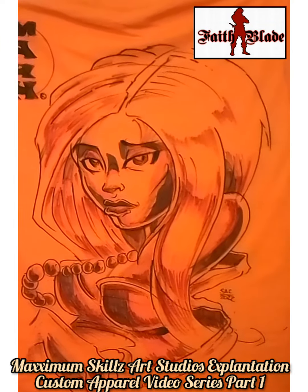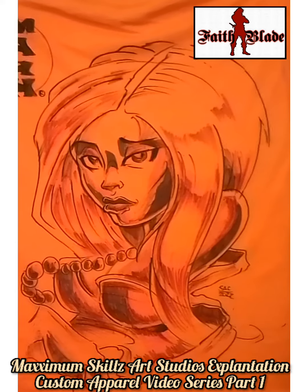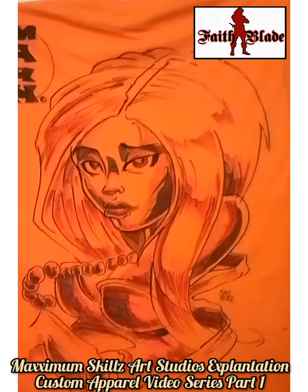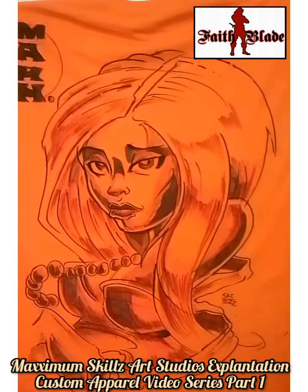What is going on? It's your boy Sketch, aka the Artist, coming to you live. Welcome to an explanation video on Maximum Skills Art Studios. Today we're going to be talking about the service of customized shirts.